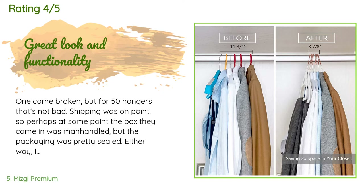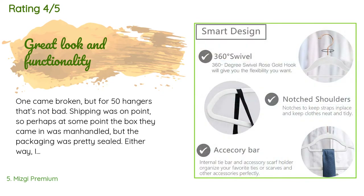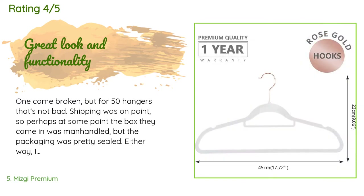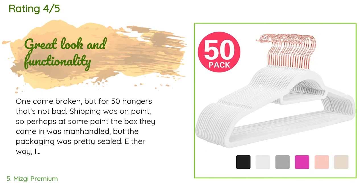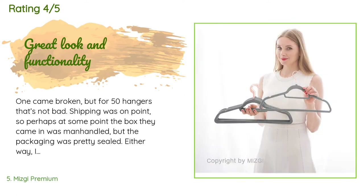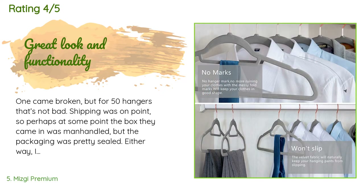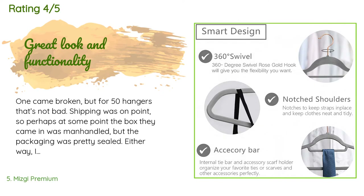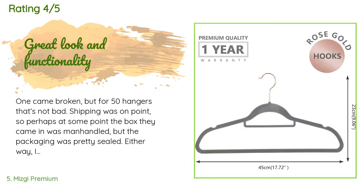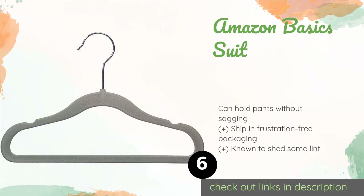A customer said: 'One came broken, but for 50 hangers that's not bad. Shipping was on point. I originally found a version of these at my local Dollar Tree and they are velvety soft and thin, hanging all of my clothes with a nice elegant look. They're very functional, cutting a fraction of my closet space usage compared to storing thick plastic. Overall, four stars.'